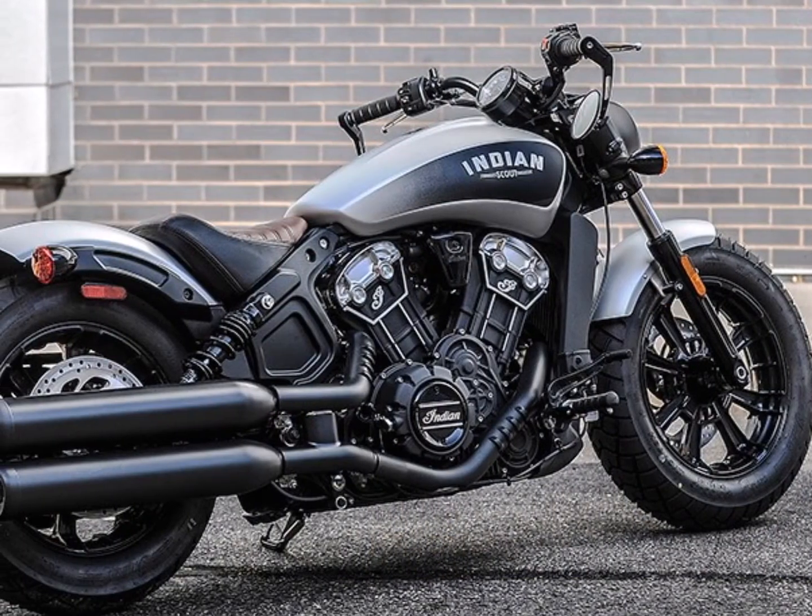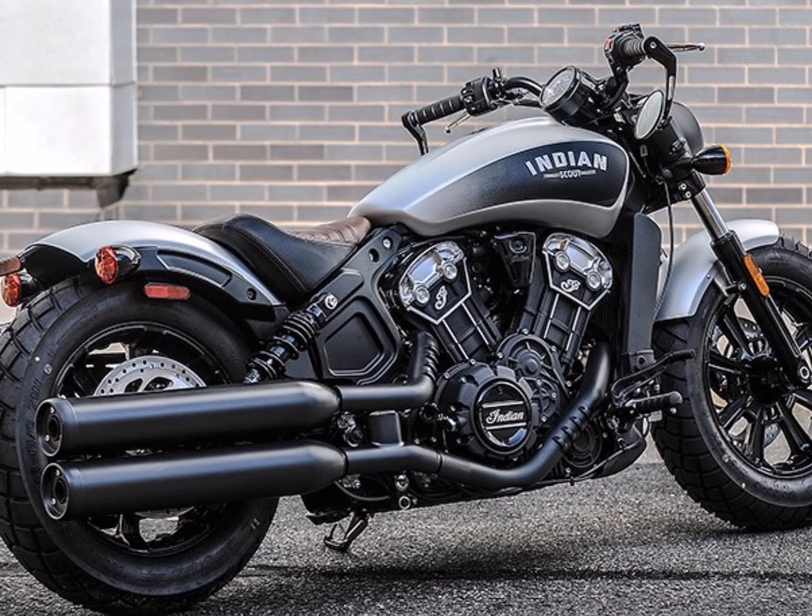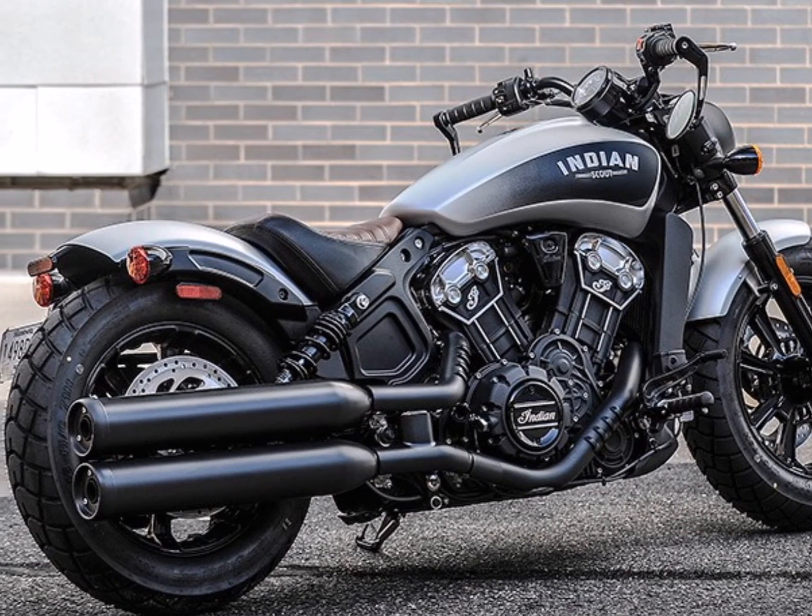The new Scout Bobber will be available in five color options: Thunder Black, Star Silver Smoke, Bronze Smoke, Indian Motorcycle Red, and Thunder Black Smoke.